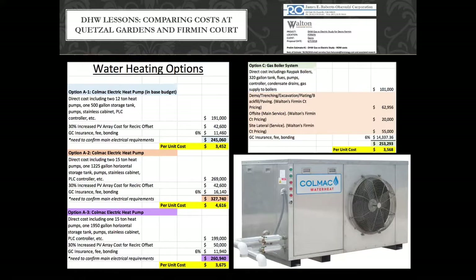Pay attention to option C in yellow — look at the demo trenching, off-site, and site lateral numbers. That's more than $130,000. That is more than the cost of the boiler itself, which is $100,000. So the infrastructure to the boiler is more expensive than the boiler. You have to shut down a street for weeks — it's really expensive to disrupt the street and put in gas infrastructure. Walton kindly put that in, and we finally got to see that gas is more expensive than the central heat pump water heater on first cost. That's how I won with a hostile architect who did not want to do this.